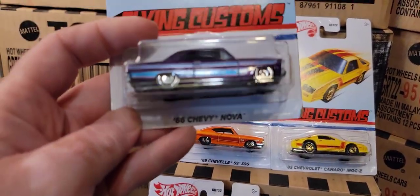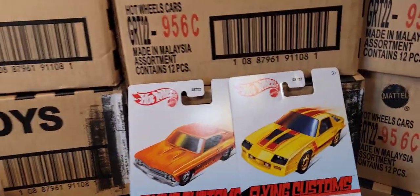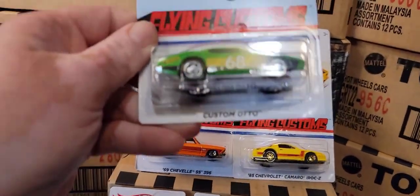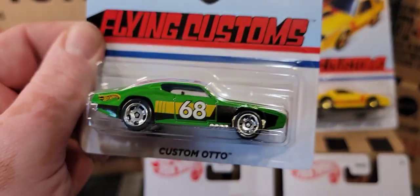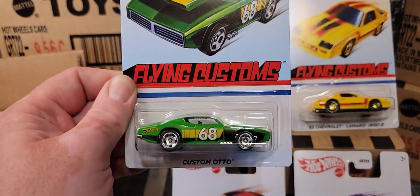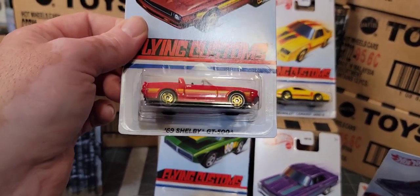Oh damn, that's cool — '69 Mercury Cougar Eliminator. That is awesome, oh my god! Next up, '66 Chevy Nova in a beautiful metallic purple. Wow, look at that! And then we have a Custom Auto Hot Wheels — that's cool too, I guess it's a fantasy car but based on something real.